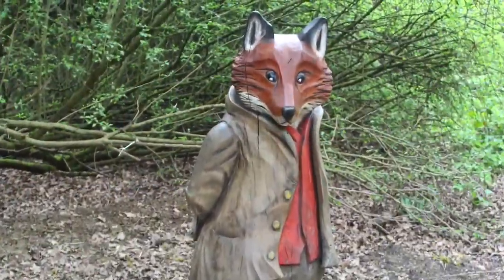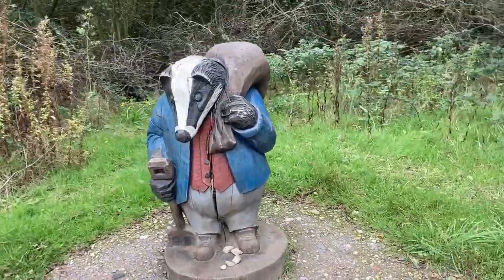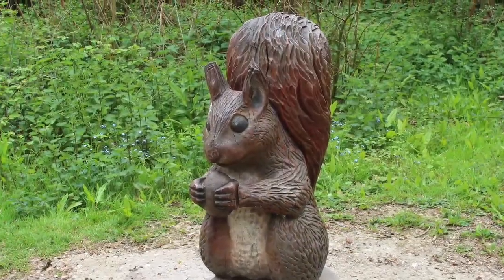Here on the paths suitable for pushchairs is the Peter Rabbit Trail, an ideal walk for young children. I love taking my grandchildren on this 2k stroll through the woods to spot Peter Rabbit and his friends.